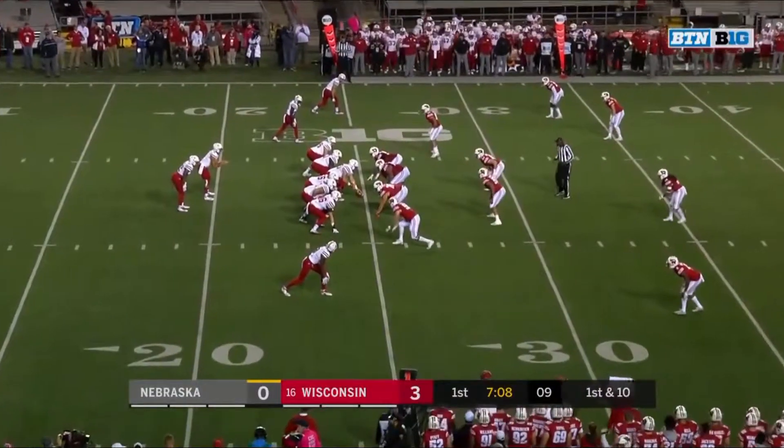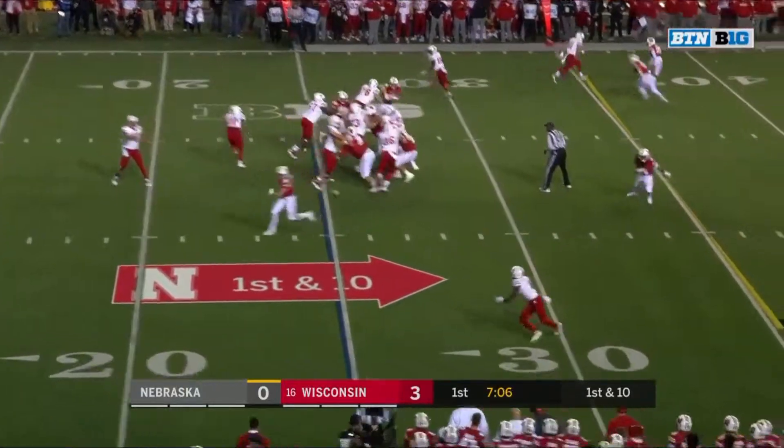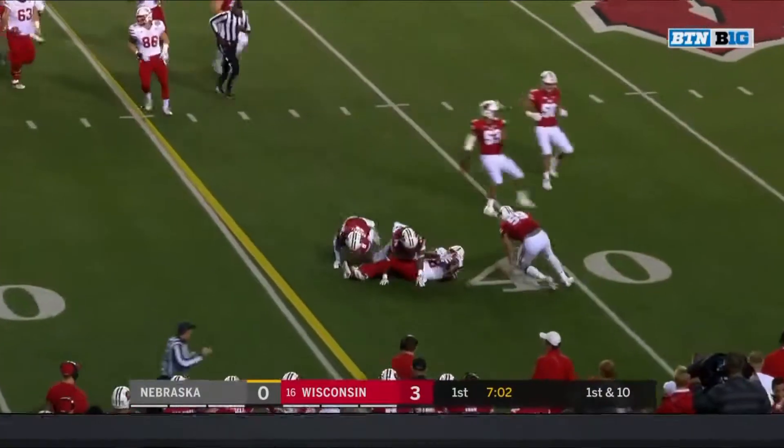Impressive. Devine Ozigbo, the starting running back for the Huskers. And on the first play, a quick toss to Stanley Morgan on the edge, and Morgan's got a first down.